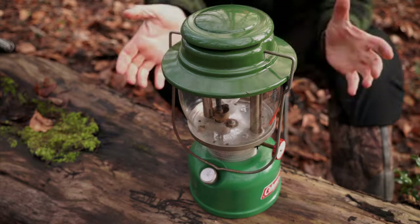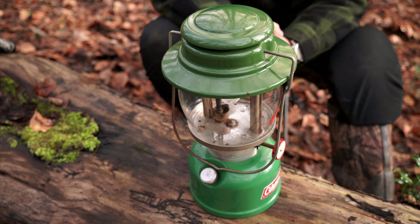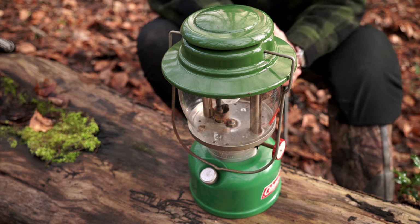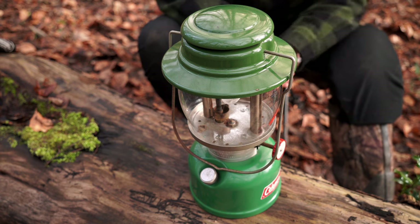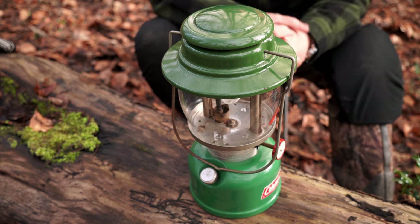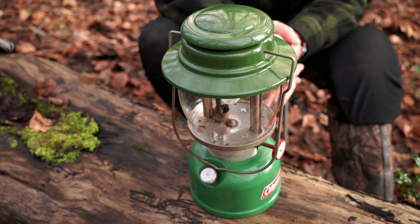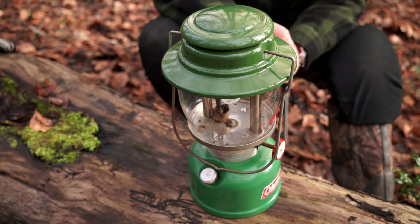Just bear in mind that this lantern is actually 51 years old — that's a lot older than me. After watching a couple of YouTube videos on how to operate it, it worked straight off the bat, no messing about. How many of us could say that for something we bought right now in 40 years' time? I don't think many things bought today would still be working in 40 years.